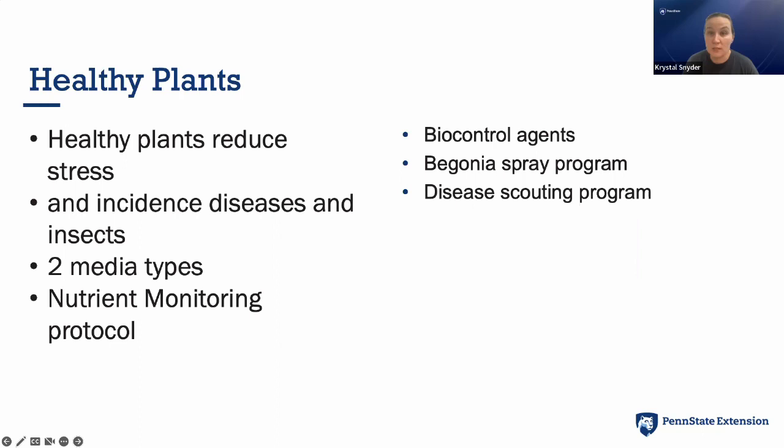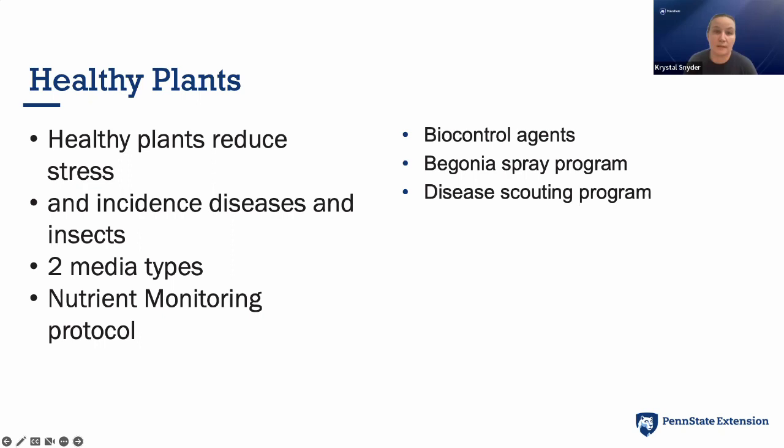We use biological control agents — beneficial insects, nematodes — and have a dedicated spray program for begonias plus a disease scouting program. All of this ensures breeders get the best possible trialing site. It takes Sinclair about 40 hours to rate all the plants. Last year we had 1,000 container entries — a thousand varieties from different breeders to plant out, rate, and trial for the whole season.